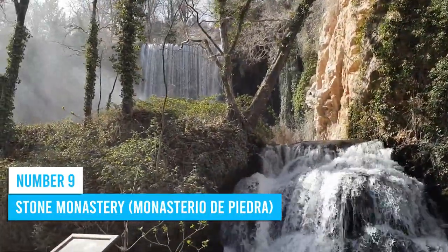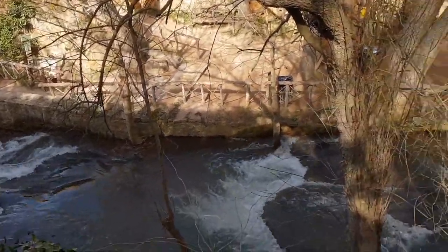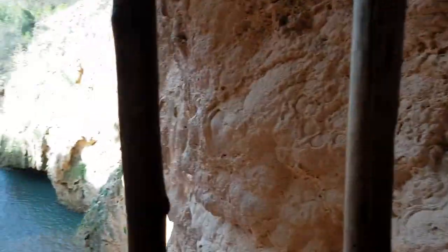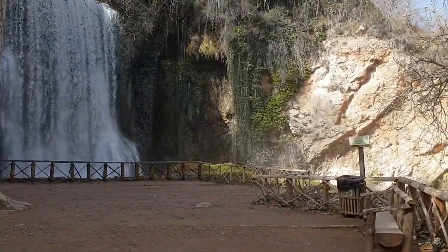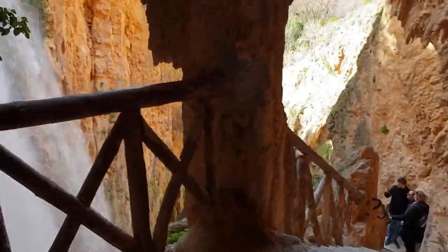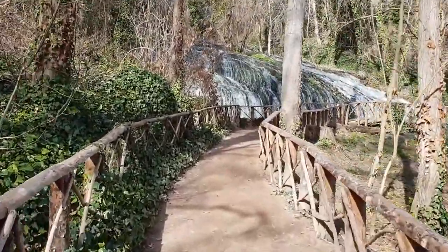Number 9: Stone Monastery. Go on a day trip to the Stone Monastery, a place where history, nature, and tranquility converge, promising an indelible journey. This remarkable sanctuary, constructed between 1195 and 1218, holds an intriguing story spanning six centuries. As you step onto the grounds, you'll find yourself surrounded by acres of striking landscapes adorned with magnificent waterfalls and vibrant greenery. Nature enthusiasts will delight in the picturesque hiking trails that lead to stunning waterfalls, offering an immersive experience in lush green landscapes.